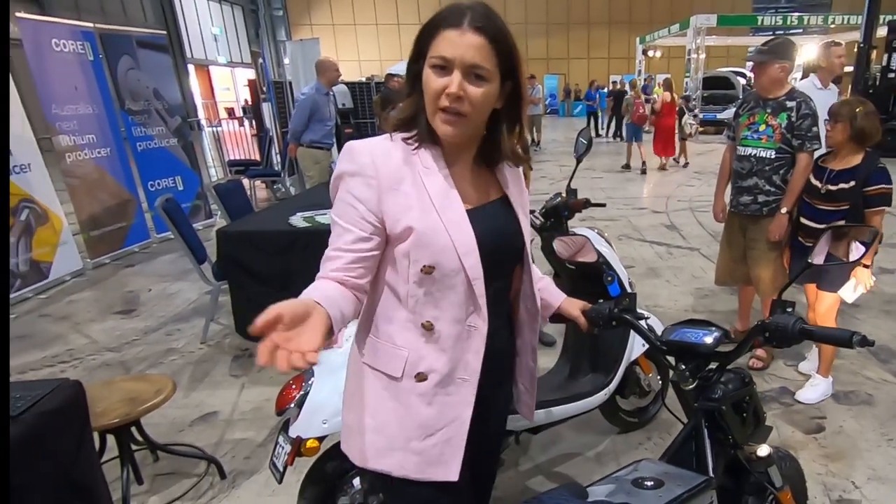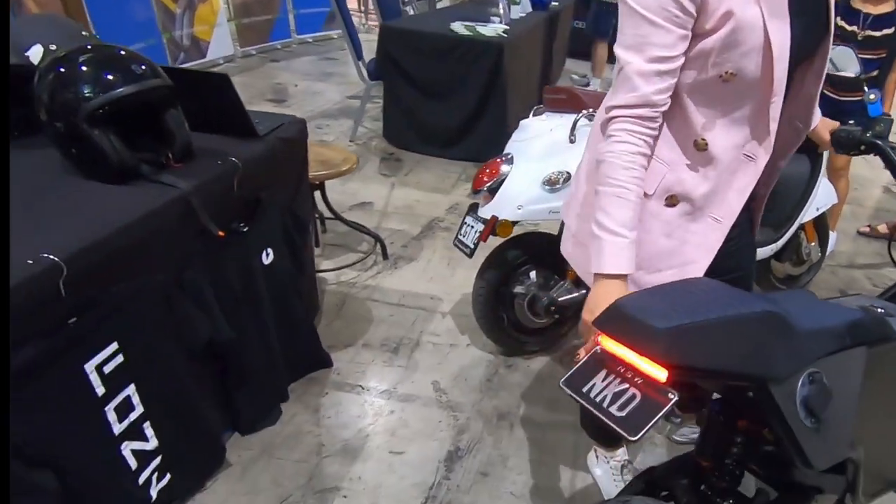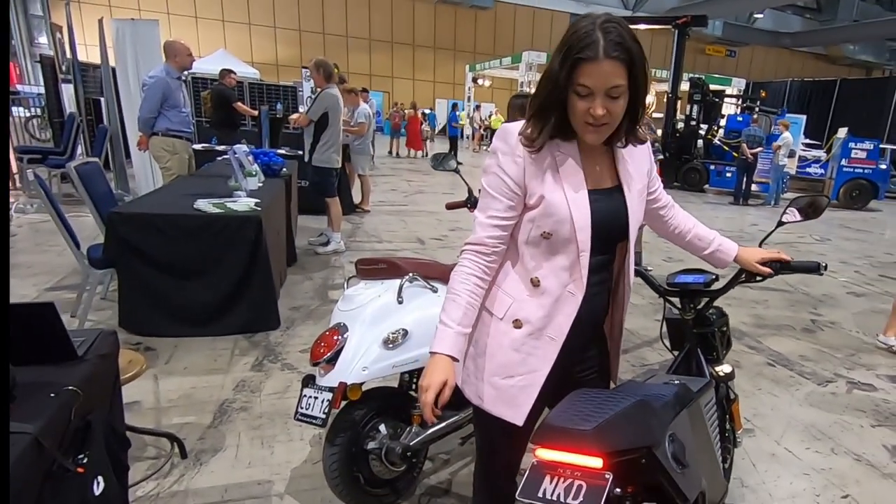So I'd say it's less designed for everyday commuting and more if you've got a collection of vehicles in the garage. We do have LEDs throughout on this model.